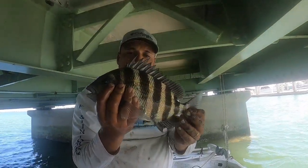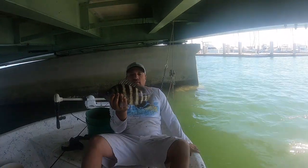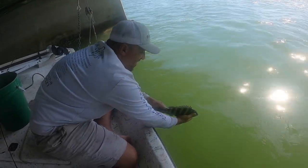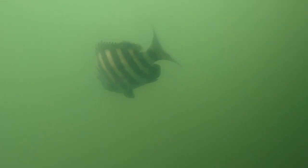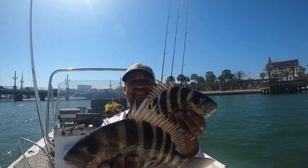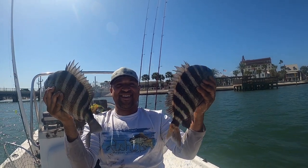This is that smaller sheepshead we caught — got three keeper sheepshead, this was the smallest one. Going to get him back in the water and just bring home those two bigger sheepshead. Always make sure not to keep more than what you're gonna eat. And that's gonna wrap it up for the day — good stressful trip. Head on back to the boat ramp and plan the next trip.